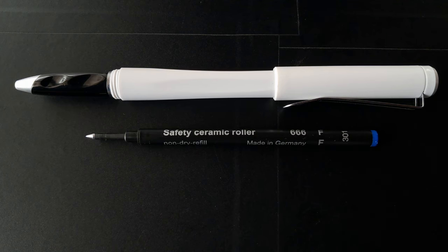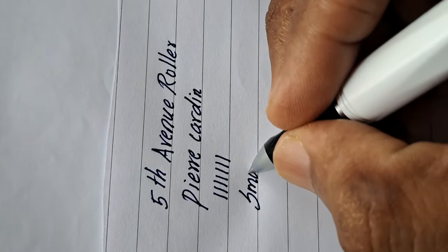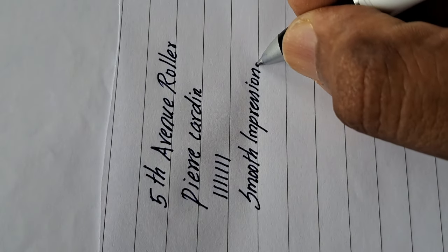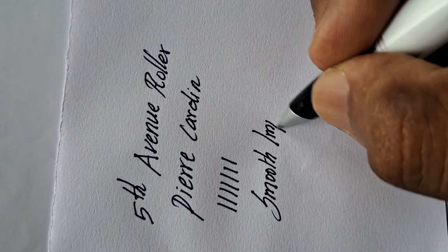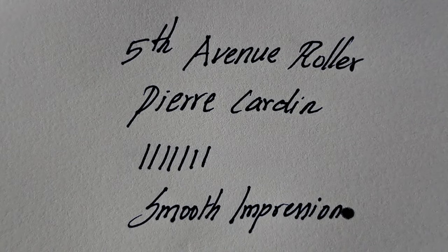The pen comes in different colors in the body. It's a standard Pierre Cadden roller. It's slim for a roller tip but the ink is dark. You can check the writing impression of this pen — it's a gift pen. Thanks for watching.